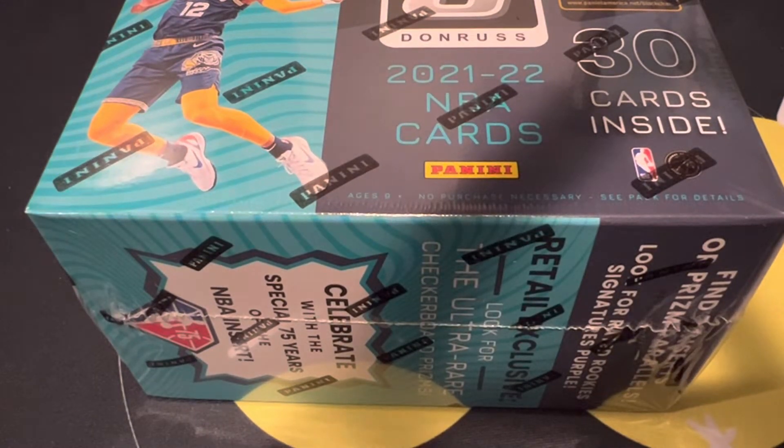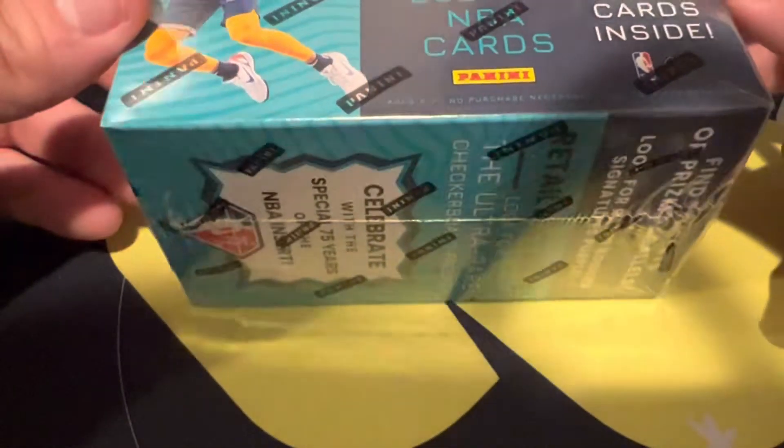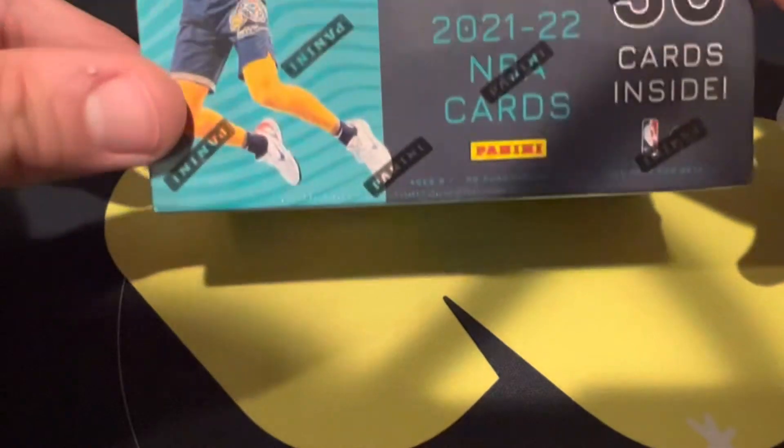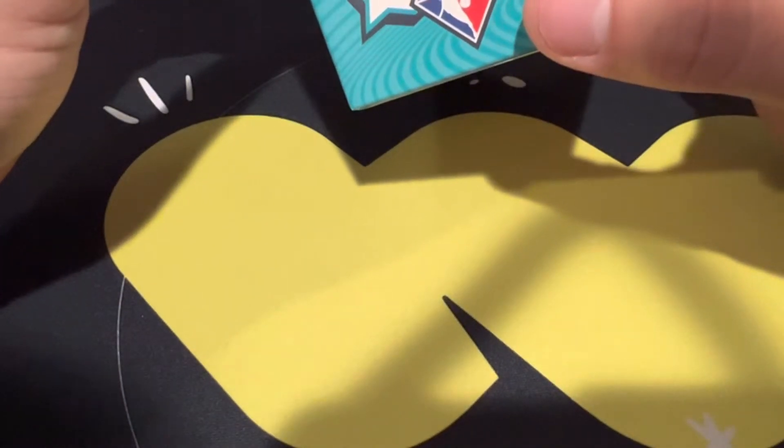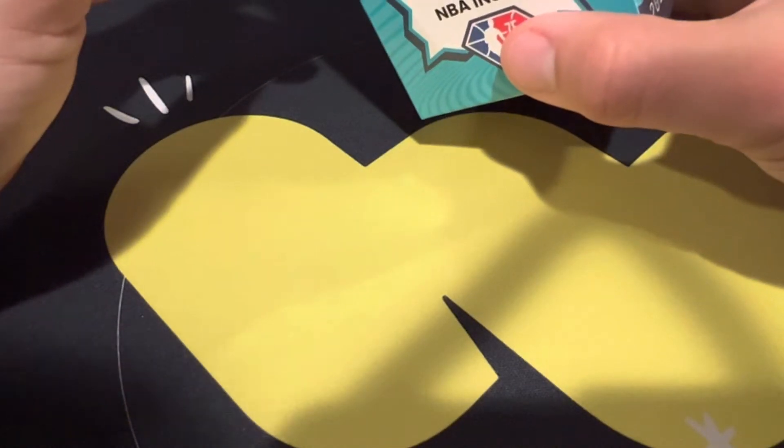What's going on YouTube, this is AM Breaks back with another card opening video. Today we have a 2021-2022 Donruss Optic Basketball blaster box — the Target blaster box. I was able to grab this at my local Target; they had plenty in stock after a recent restock. They even had Prizm megas, which was crazy — doesn't happen in my area. We're looking for top rookies from this class including Cade Cunningham, Scotty Barnes, Jalen Suggs, and Josh Giddey, plus special 75th anniversary inserts, ultra rare checkerboard Prizms, and rated rookie signatures.